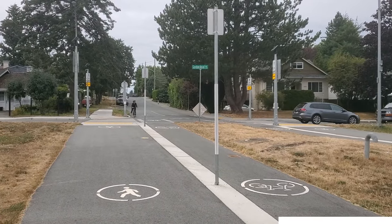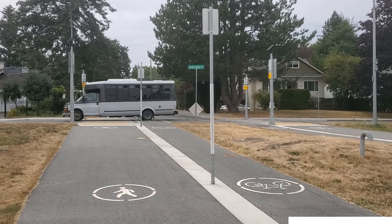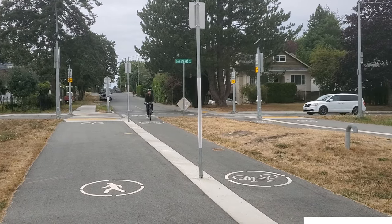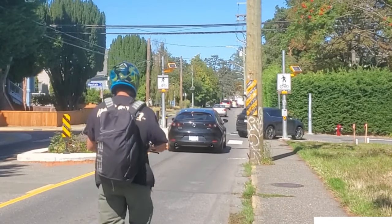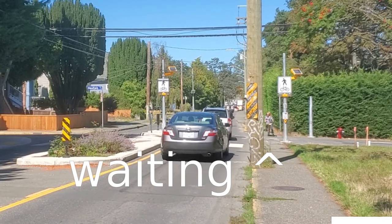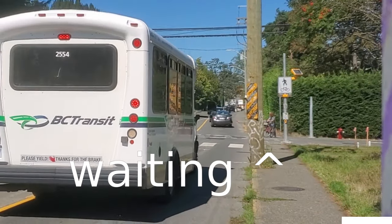In any interaction between two road users, it only takes one person making a smart choice to make that interaction safe. If both people make good choices, the interaction can be pleasant and frictionless. The misconception that flashing lights give people the right of way leads drivers into thinking they don't need to stop for people who don't activate the lights — and this also means that they're not paying attention.